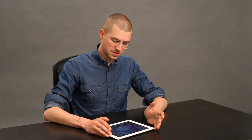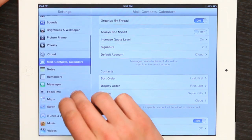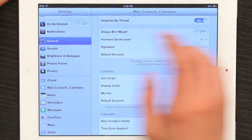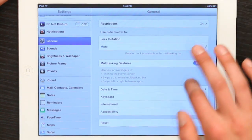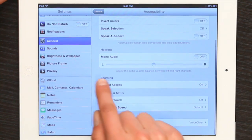One feature that Apple introduced about a year and a half ago now was Guided Access. I'll show you what that looks like. If I go to Settings and scroll down a little bit to General, down all the way to Accessibility, and then Learning.